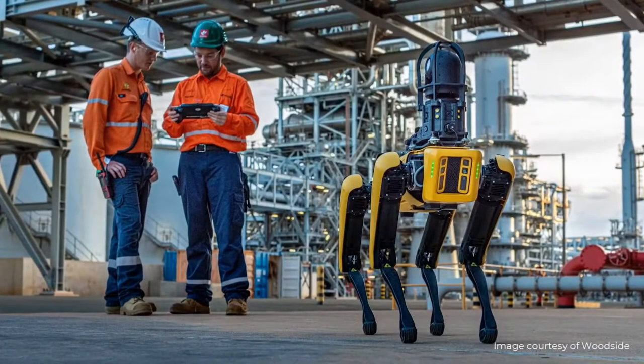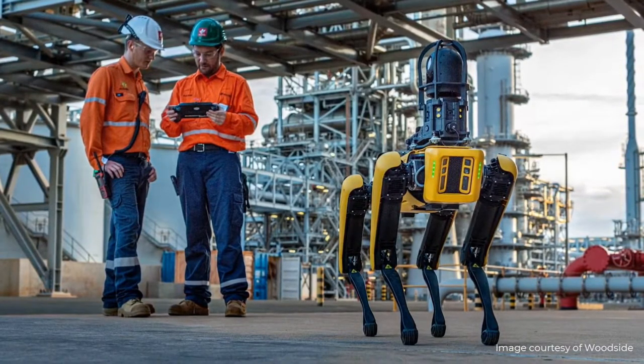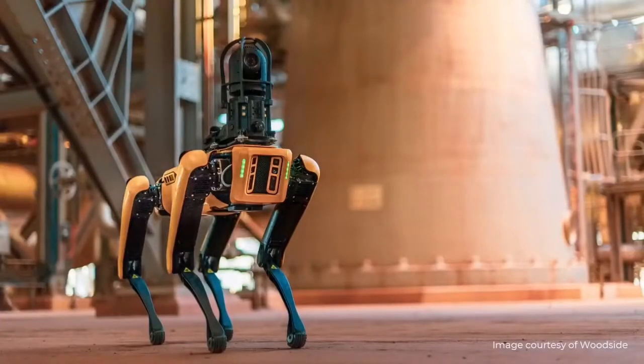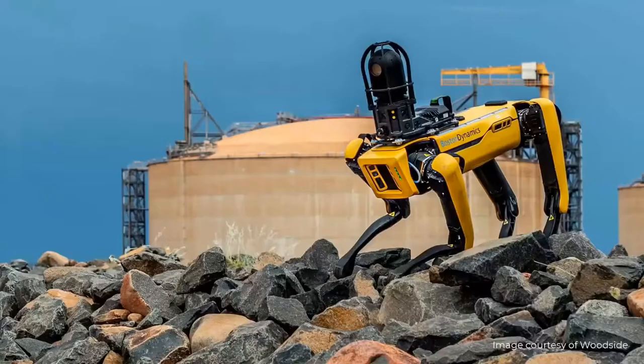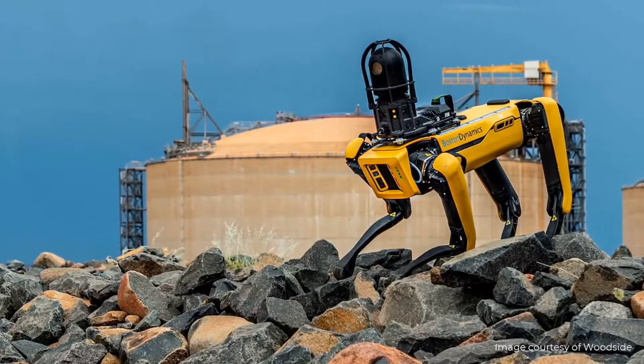Take Woodside, Australia's largest provider of natural gas. Gas processing plants are complex, potentially hazardous sites with an array of equipment that needs to be continuously monitored and inspected. As an early adopter, Woodside has proven that Spot's mobility provides a practical solution for site monitoring activities, reducing the need for putting people at risk or having to sensor every inch of these large, complicated facilities.